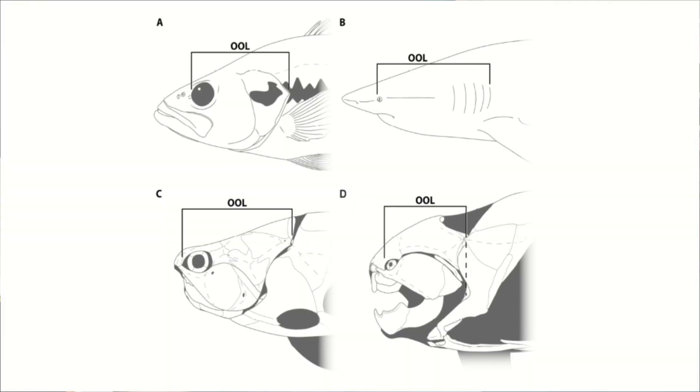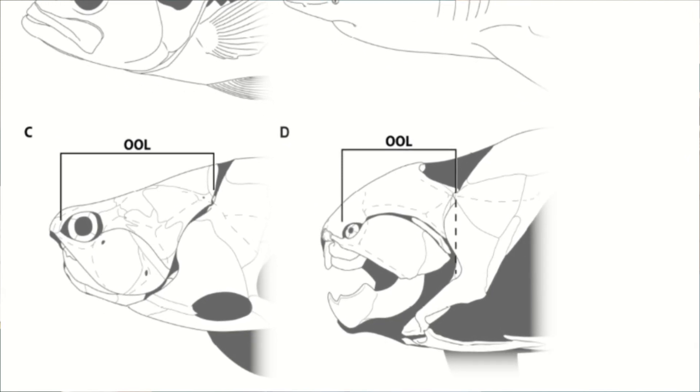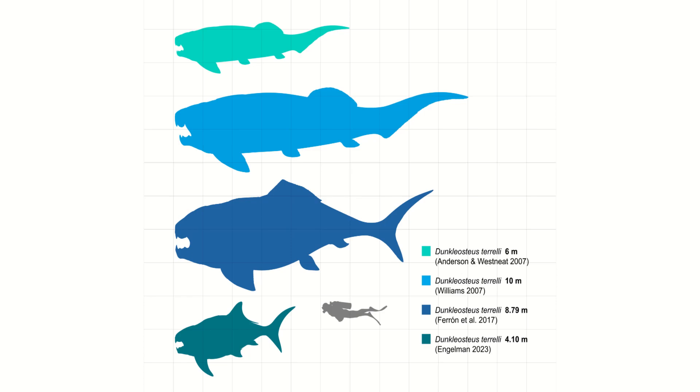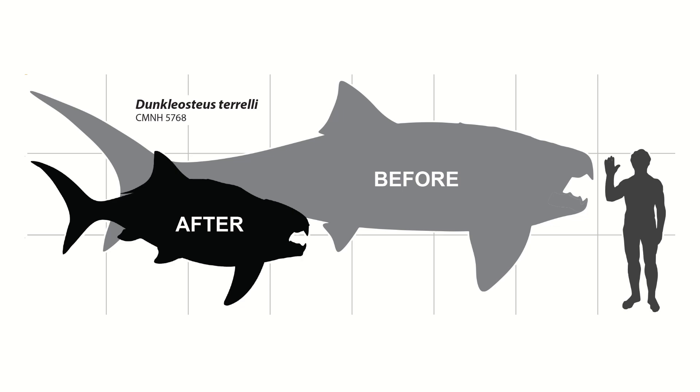In just February of this year, Russell K. Engelman proposed a new theory for estimating the overall size of Dunkleosteus. Engelman noticed a correlation between the overall length of many more complete placoderms as well as living fish, and the orbit-opercular length — the distance between the front of the eye socket and the back of the head. Using these metrics, Engelman came out with some very different numbers: whilst his weight estimates were a lot heavier, at between 2,000 and 3,880 pounds as opposed to the previous estimate of 1,500 pounds, the actual length came out a lot shorter, at just 13.5 feet for the largest individual. So he may have been a lot shorter and a lot fatter than we initially thought.